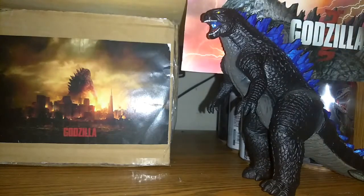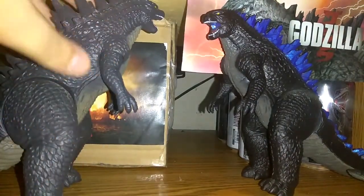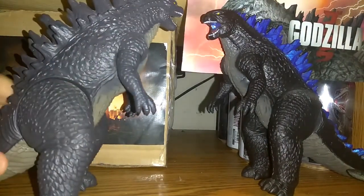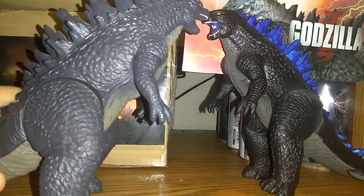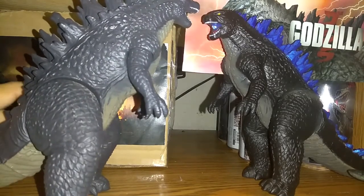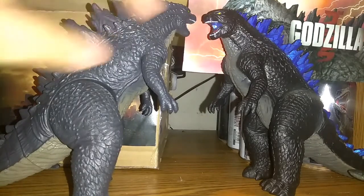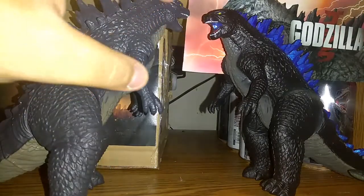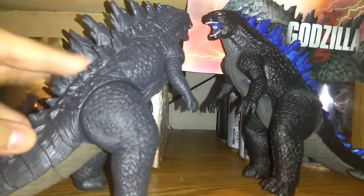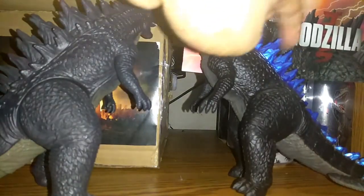Now on to the size comparison. Here's the Bandai Creation Godzilla 2014. You can tell the Bandai Creations are all exactly the same sculpt, but it's different — this one is a little bit lighter black, but the exclusive is much darker. And you can tell the spines on the regular one are white-blackish, while this one's a very cool blueish.